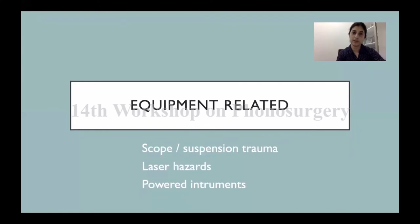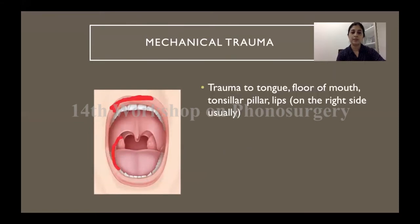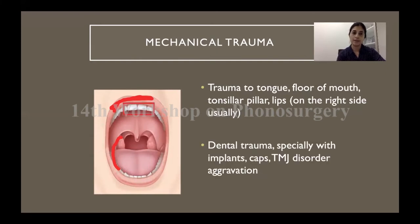Coming to equipment-related complications, they are usually in the form of minor mechanical trauma to the oral cavity tissue. The lips, the tongue, or the anterior pillar on the right side are usually at risk of trauma, as that is the site from which you insert your scope. Trauma to the upper incisors — the site where your suspension system rests as a fulcrum — is the area subjected to the maximum force, and can cause dental trauma, especially when there are loose teeth involved.